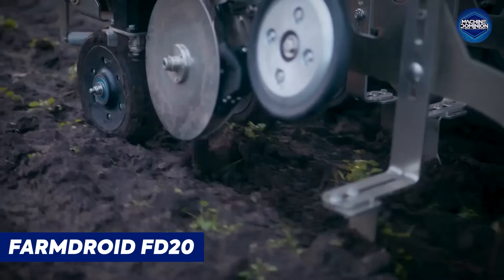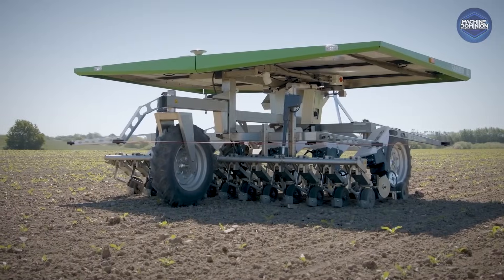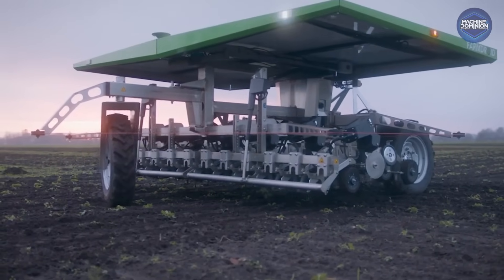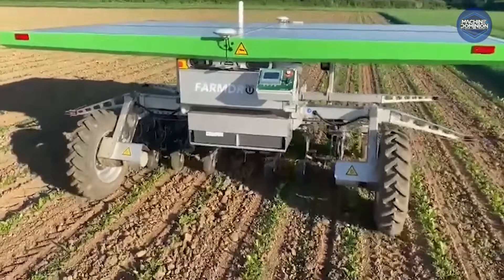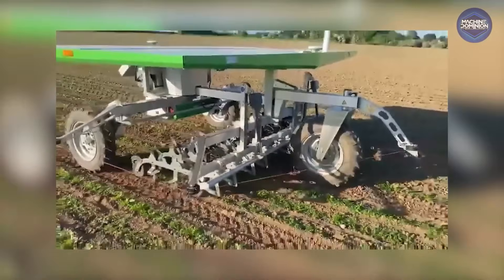The FarmDroid FD-20 is a Danish-made machine that plants seeds precisely and then automatically hoes weeds between rows, running on a combination of battery and photovoltaic power. It works 24/7 and even lands itself when batteries get low.